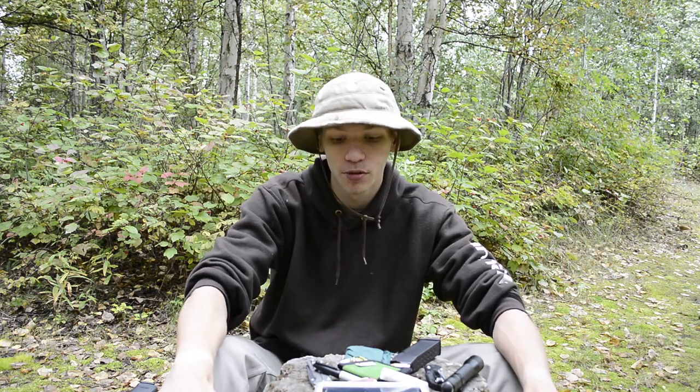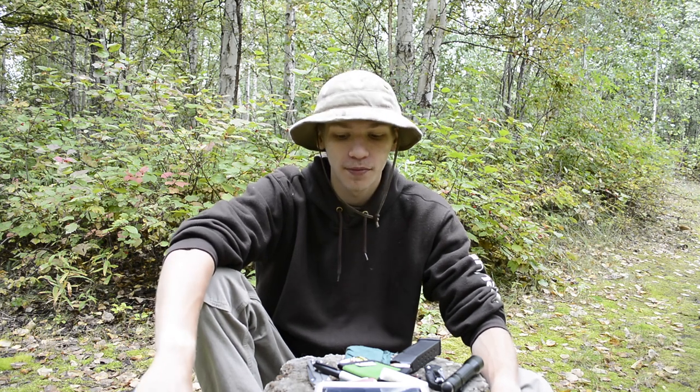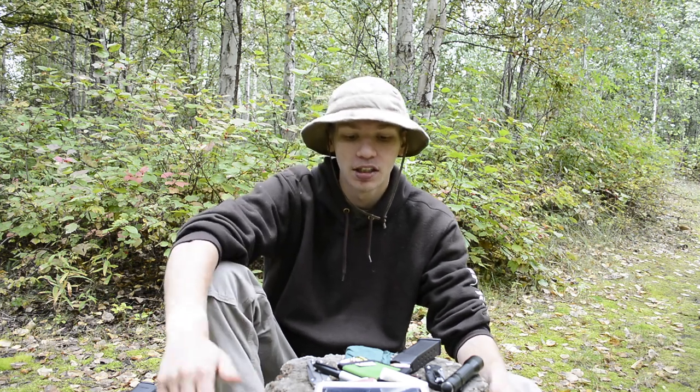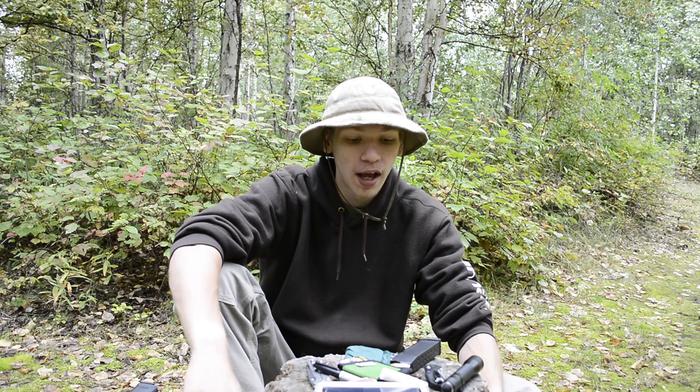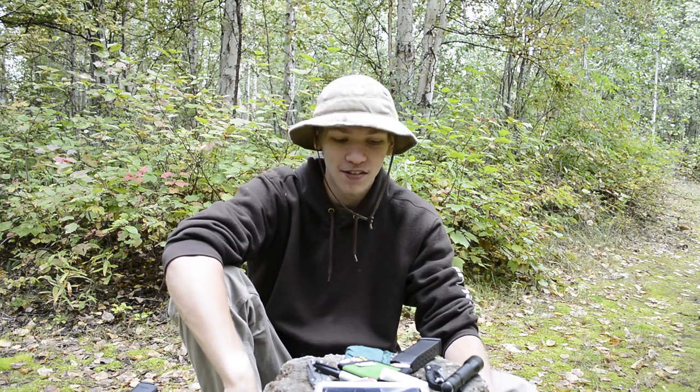Anyways, that is my entire comprehensive EDC for September — slash the very end of August, but primarily just for September. Hopefully you guys have enjoyed this video. I think I'm going to start rotating back to doing EDC videos once every other month, so the next one will be in November — we should have snow on the ground for that one. Definitely let me know what you guys carry in the comments below. And if you think I carry too many knives, just don't comment it at all — I get some pretty hilarious comments about that. Anyways, that's all for now. I'm out, thank you.